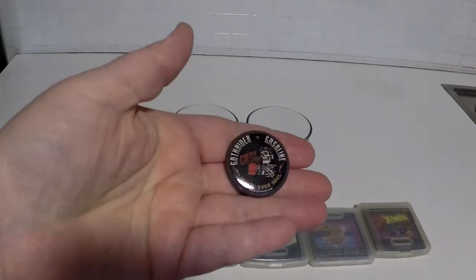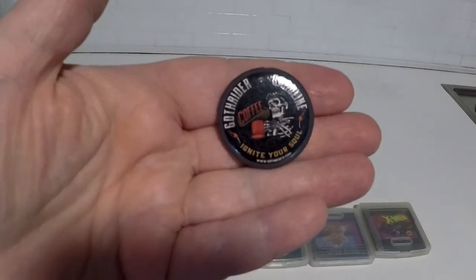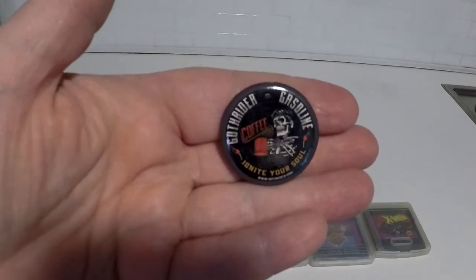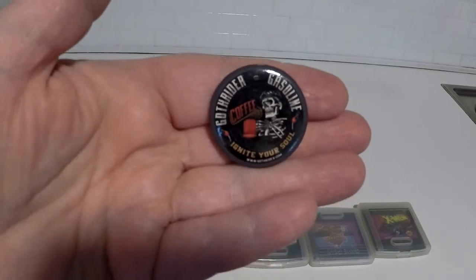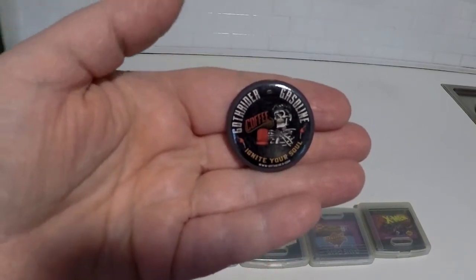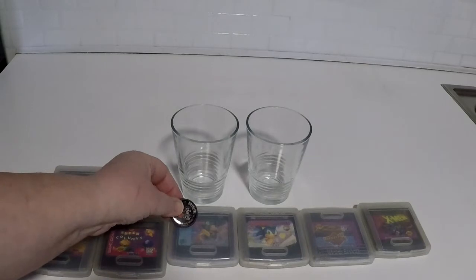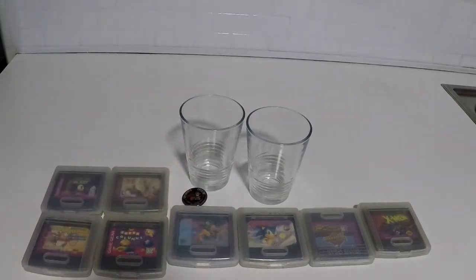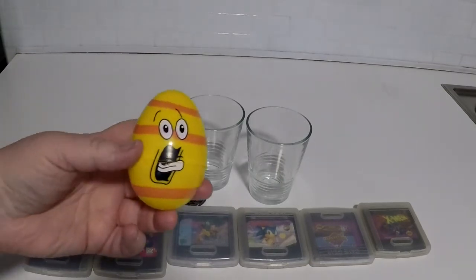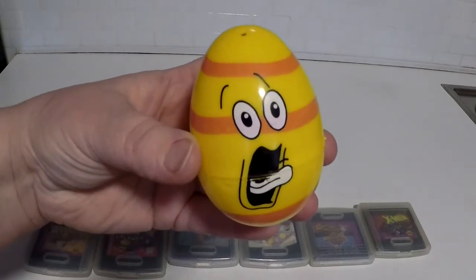Next we have a button from the coffee the boyfriend gets. It's actually made locally to where we live, not too far. You can get it on a subscription service and they send you buttons, mugs, and stickers. The button is going because we're never going to use it.